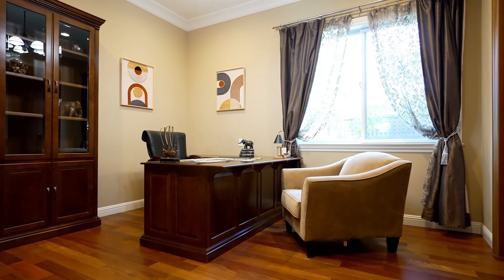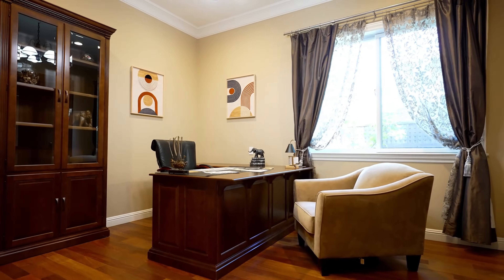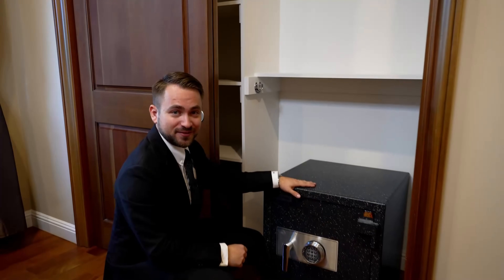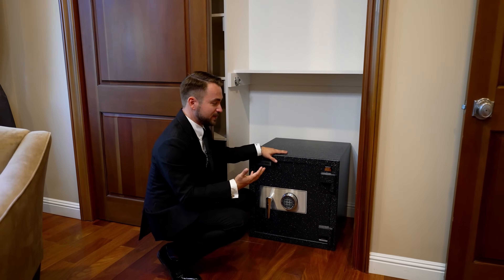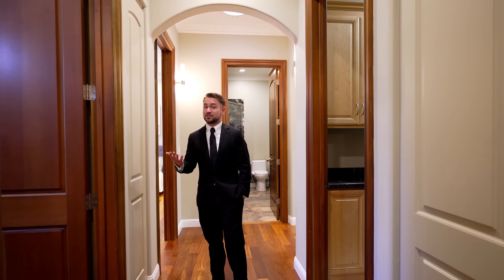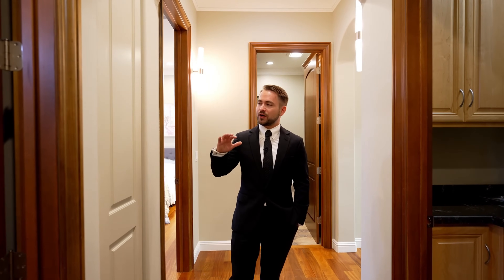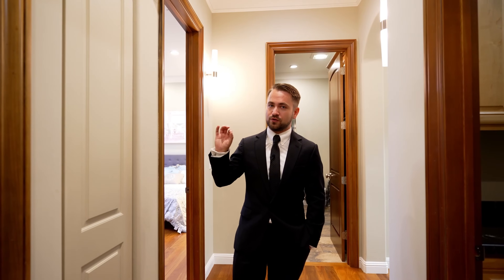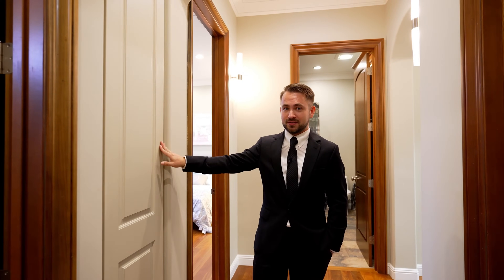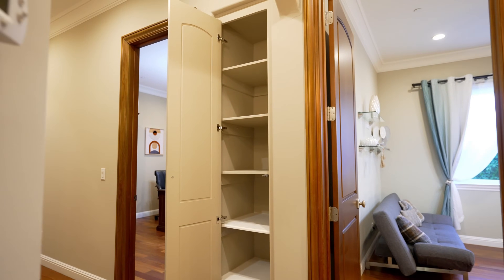The second bedroom is currently equipped as a home office, and it can remain as such or be used as another bedroom. One cool thing in this room — this safe is attached to the foundation, so the only way it can be removed is with the house. And you can never have too much storage. Because this home was custom built, they were able to leverage every useful square foot, including these closets that provide extra storage, and there are a few of them through the hallway.